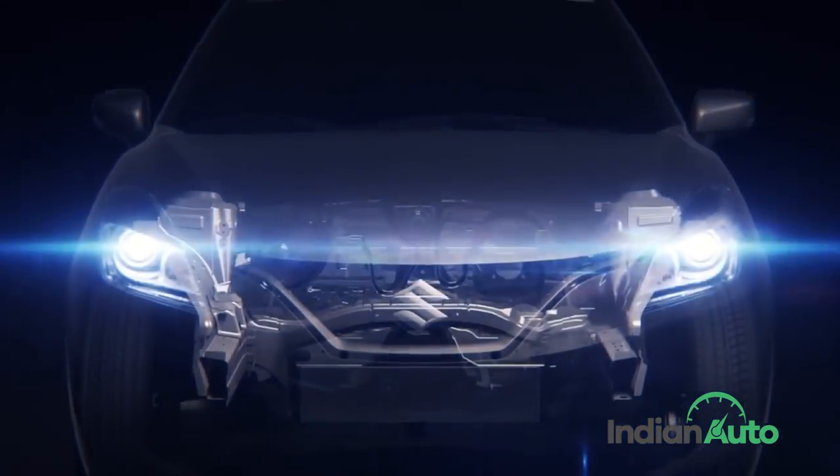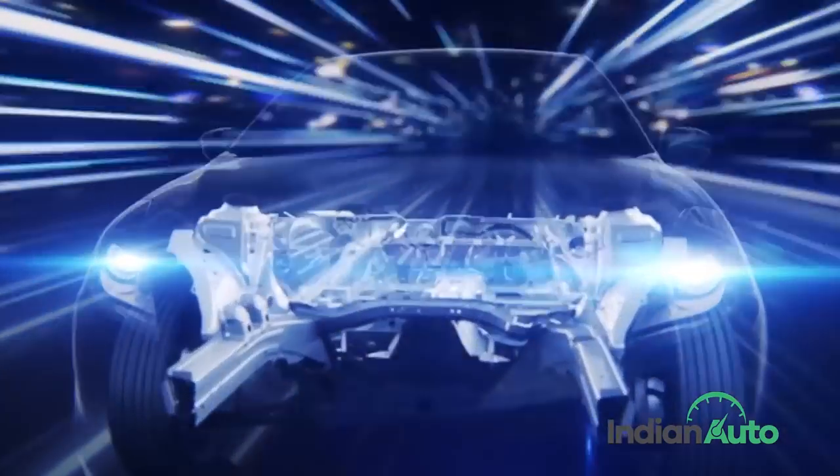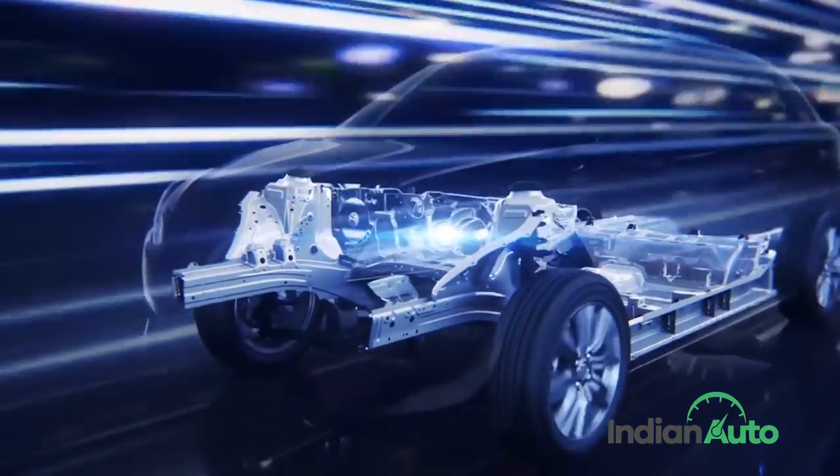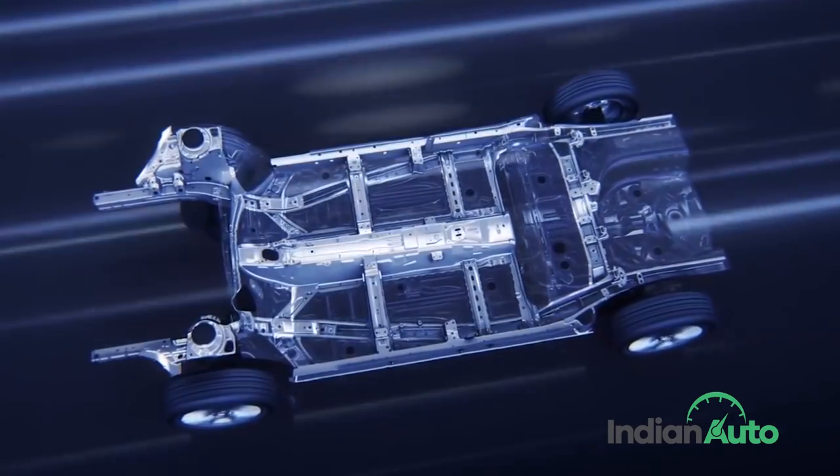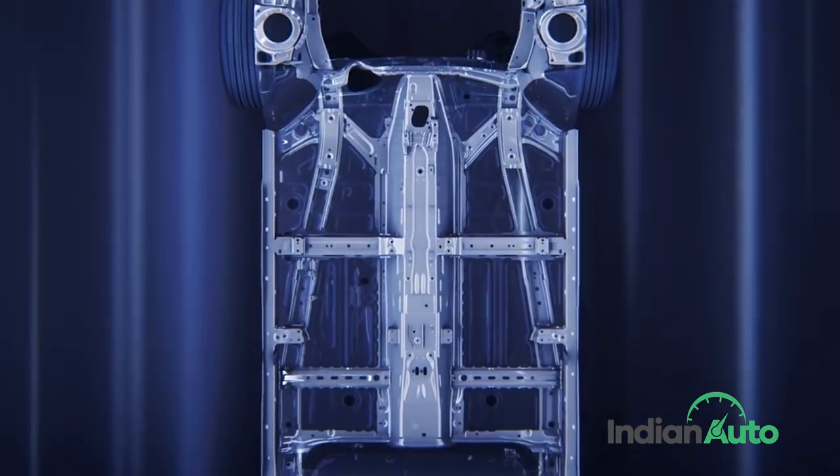While the lightweight Heartect platform started its journey in India with the Baleno, it has now trickled down onto more affordable models like the new WagonR. Benefits not only include lightness but also improved safety and comparatively more interior space.